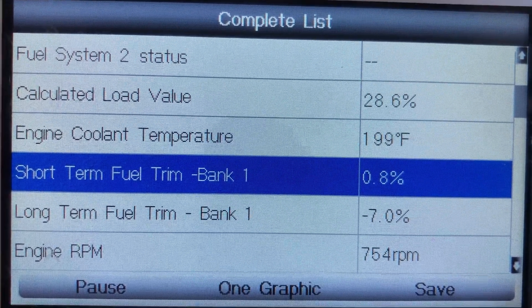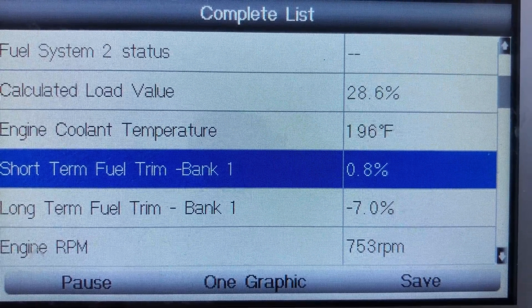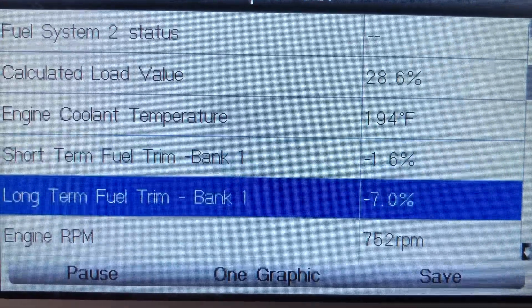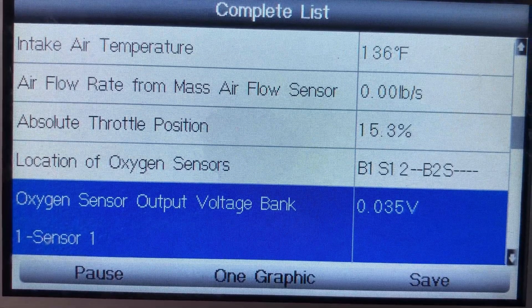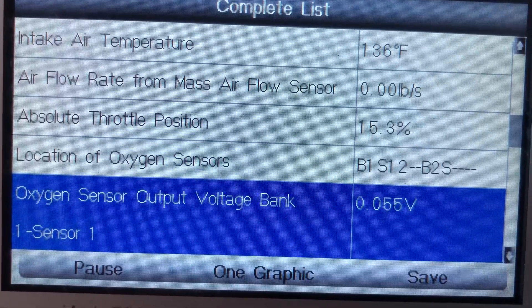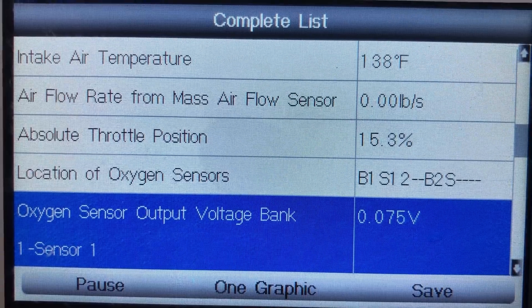Before we repaired the car, the numbers were sitting at negative 19 the whole time — it would not move. That means the car was running way too rich. When we checked the O2 sensor it was showing 1.2 to 1.5 volts, which is very high for an O2 sensor — confirming it was running way too rich.